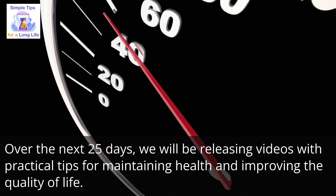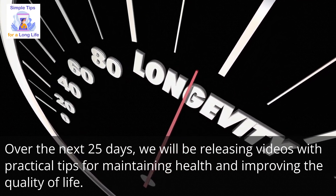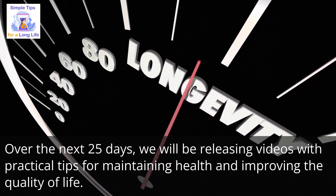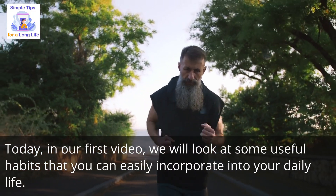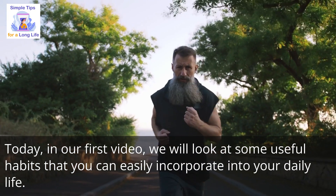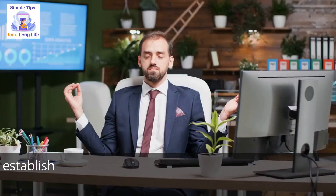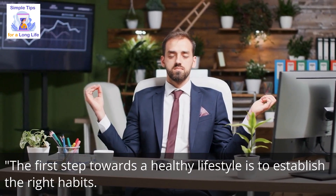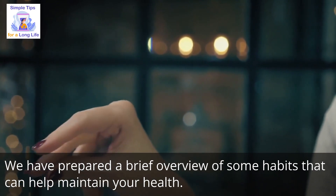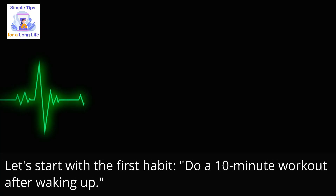Over the next 25 days, we will be releasing videos with practical tips for maintaining health and improving the quality of life. Today, in our first video, we will look at some useful habits that you can easily incorporate into your daily life. Let's get started. The first step towards a healthy lifestyle is to establish the right habits.